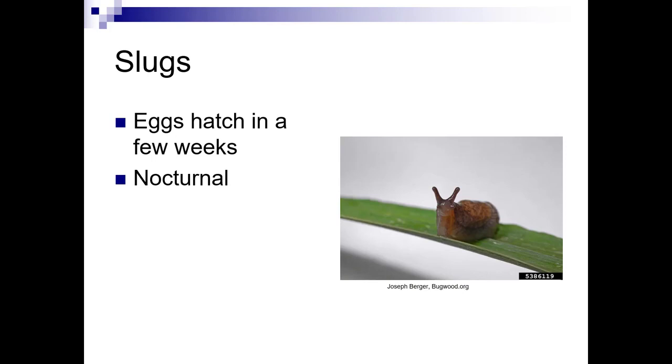I used to have an English ivy hedge, back in the day, and the minute the sun went down, these slugs would come out like armies.